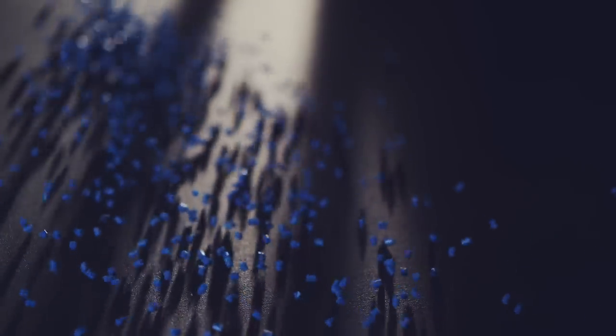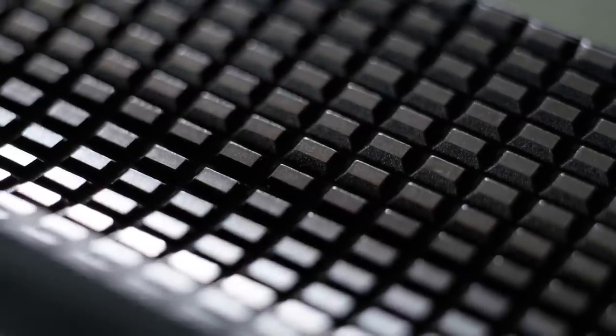We looked at non-traditional materials for the interior and bold new colors to add life and creativity. The felt is made of 100% sustainable material. We worked with materials inside the car that you usually see on the outside, such as diamond-cut metal.